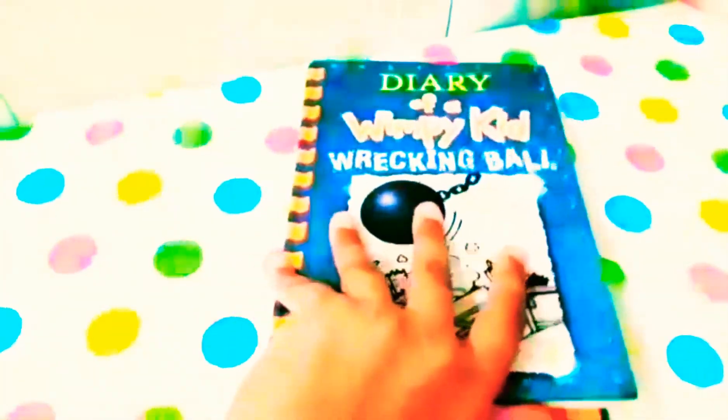The total page count is 217 pages. That's pretty much it for the review. I also forgot to show you the section about the author right here, along with some other information, so you can read it there.